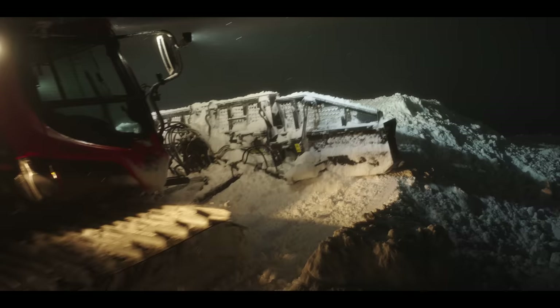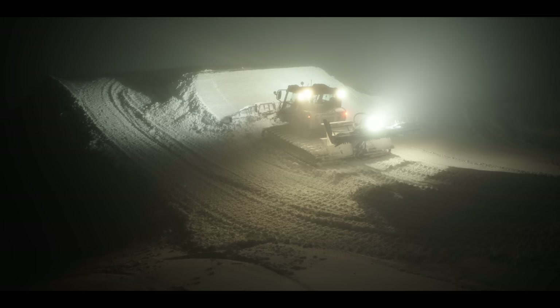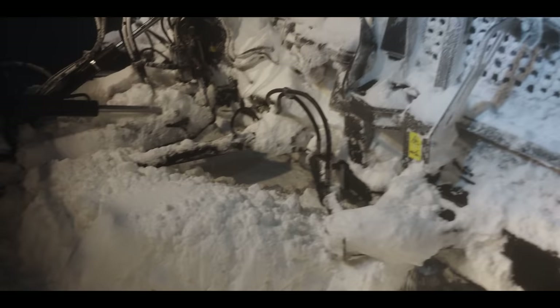I'm such a nerd. Like, we finish work and we'll sit there and talk about snow cats and jumps and snow for like another hour or two hours. I do it 12 months a year. If I wasn't a nerd about it I would have burnt out by now for sure. I couldn't picture myself doing anything else.